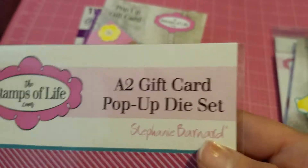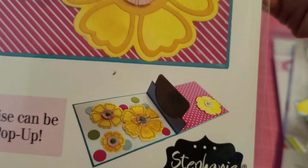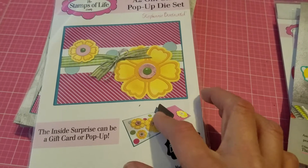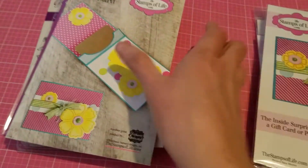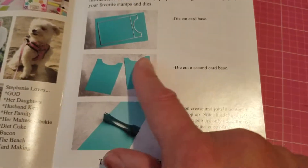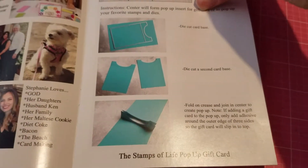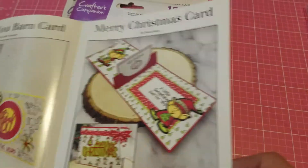Then I got this A2 gift card pop-up die set, also from the Stamps of Life. That's what it looks like right there. Basically it cuts out two pieces, you glue them together, and then you can put a little gift card in the center. It comes with extra accessories and flowers. It comes with a handy little book to show you how to make it — you cut two pieces with the big dies, glue them together, and put a business card or gift card in the center.